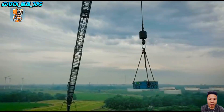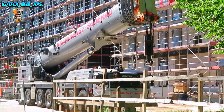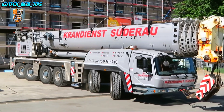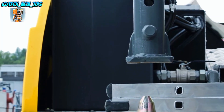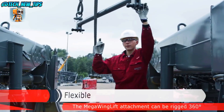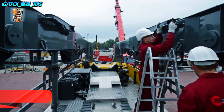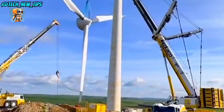The Grove GMK6400 is more than just a crane — it's a high-tech mobile powerhouse. Operators can adjust settings for different loads and site conditions, ensuring safe and efficient lifts every time. Whether it's towering heights or heavy loads, the Grove GMK6400 delivers unmatched performance.